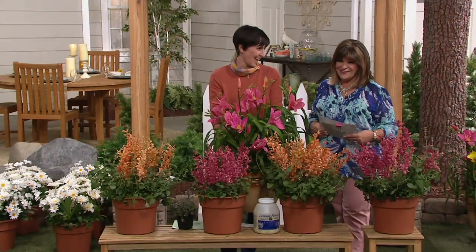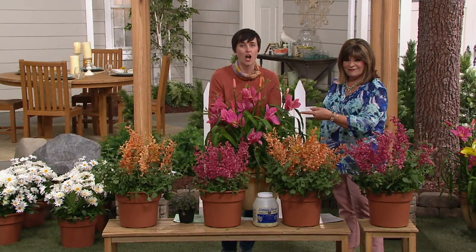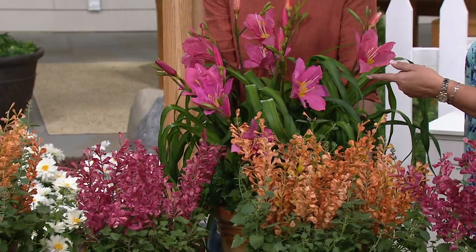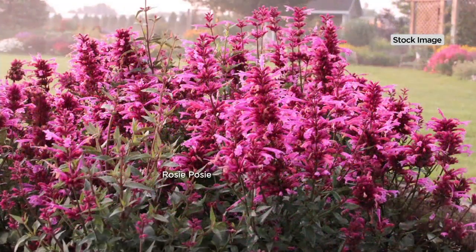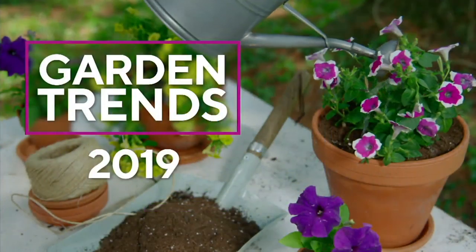Daylilies are coming up next — talk about easy to grow, check out these daylilies! And these hummingbird mint colors together, oh my gosh. We're also going to see a little something about garden trends this year — let's do it!